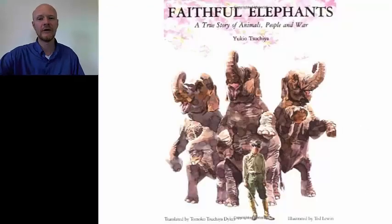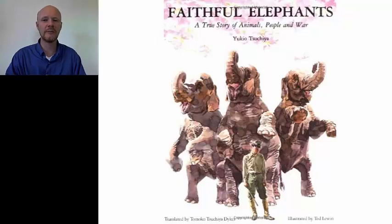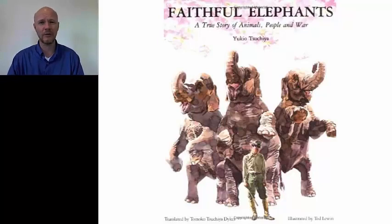Moving on to the last story: Faithful Elephants: A True Story of Animals, People, and War by Yukio Tsuchiya is certainly the most powerful and charged story. It's a story of during the war in 1943, when zoo officials decided they had to kill the animals because if the zoo was broken during air raids, they might escape and hurt people. This is probably not a story for younger children — for first and second graders — but for fourth, fifth, and sixth graders, it's an extremely powerful way to consider the war.